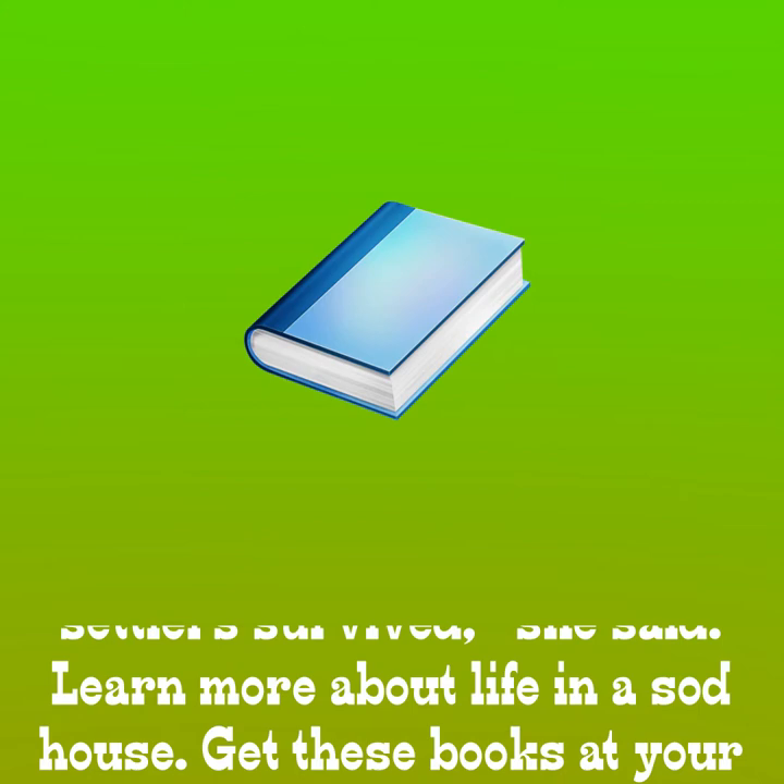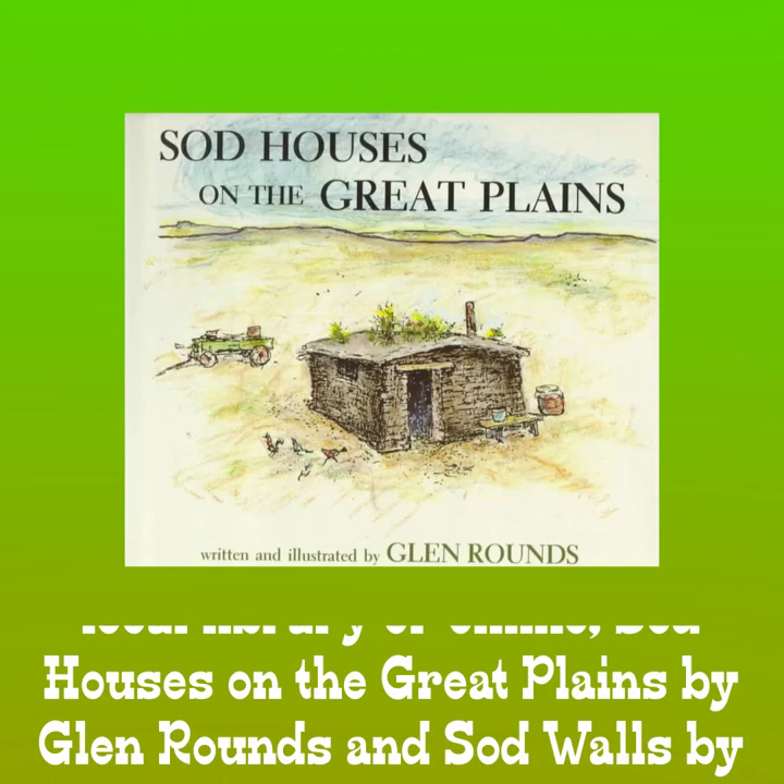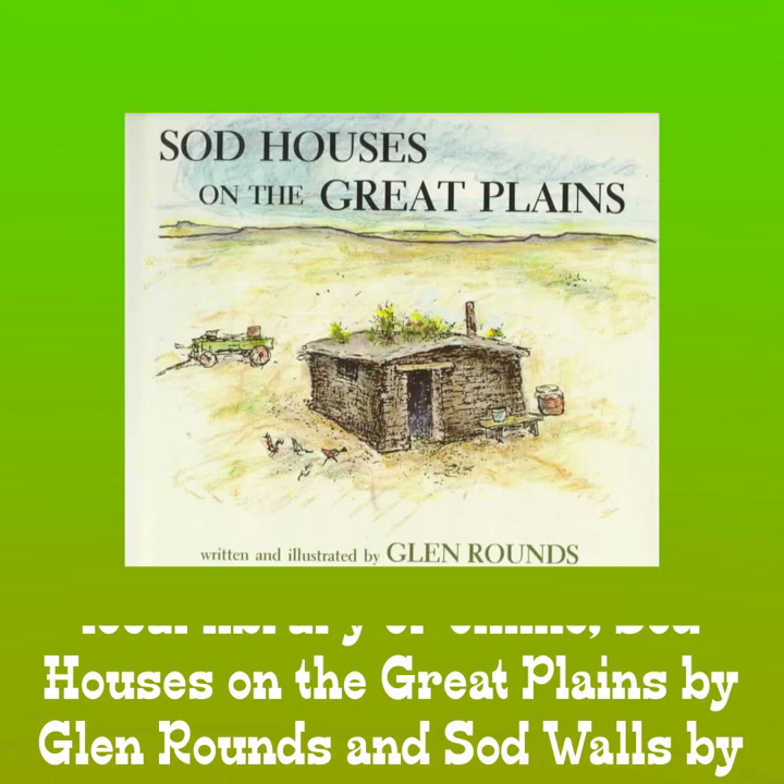Learn more about life in the sod house — get these books at your local library or online: Sod Houses on the Great Plains by Glenn Rounds and Sod Walls by Roger Welsh. Find more videos in the Wagon Train Wednesday series on the Kearney Archway YouTube channel. Be sure to follow the Archway on Facebook to see future Wagon Train Wednesday videos.